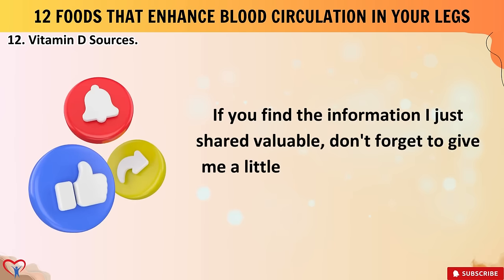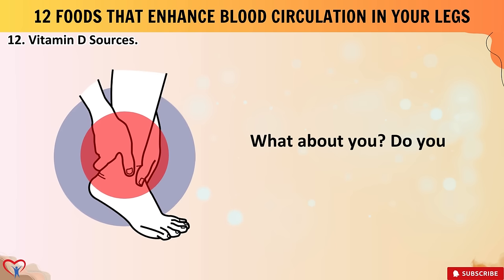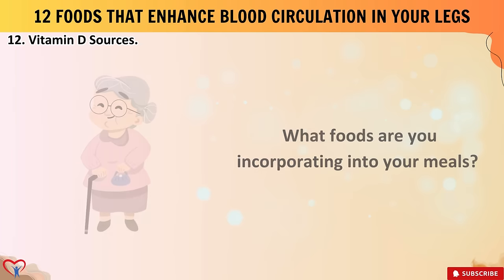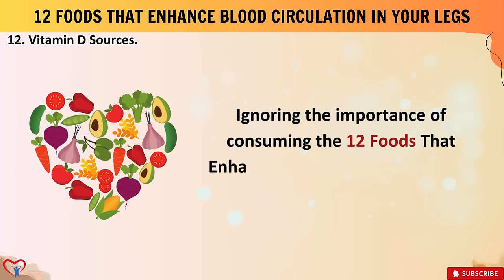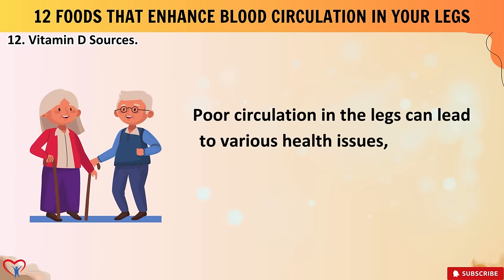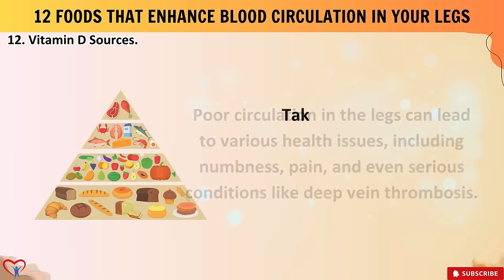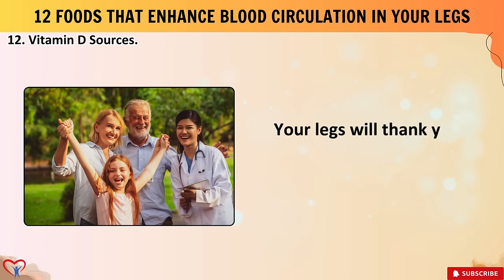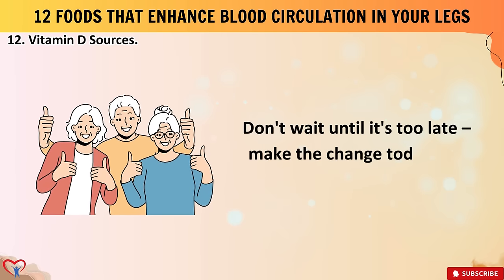If you found this information valuable, don't forget to like and subscribe. Do you experience leg numbness? What foods are you incorporating into your meals? Feel free to share your thoughts in the comments below. Ignoring the importance of these 12 foods that enhance blood circulation in your legs can have dire consequences — poor circulation can lead to numbness, pain, and serious conditions like deep vein thrombosis. Take action now to prioritize your vascular health, incorporate these foods into your diet, and make the change today to feel the difference.